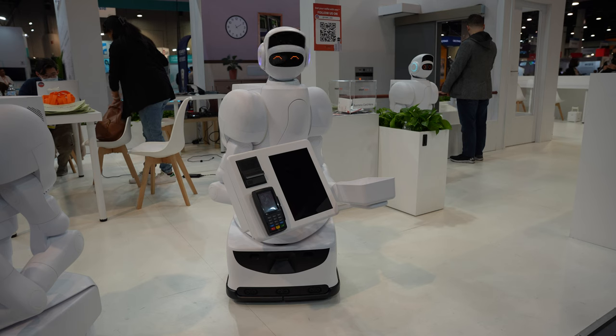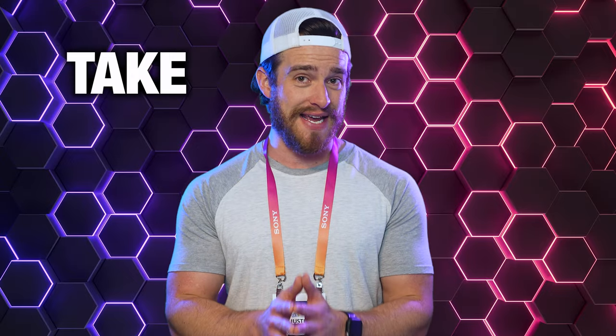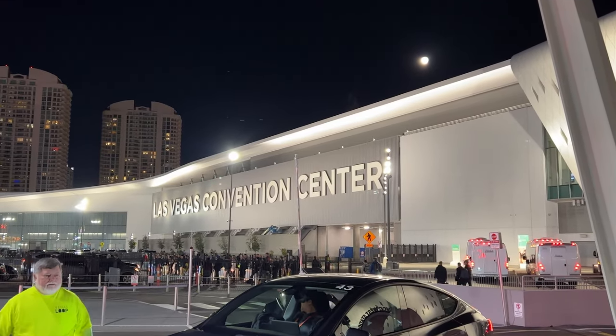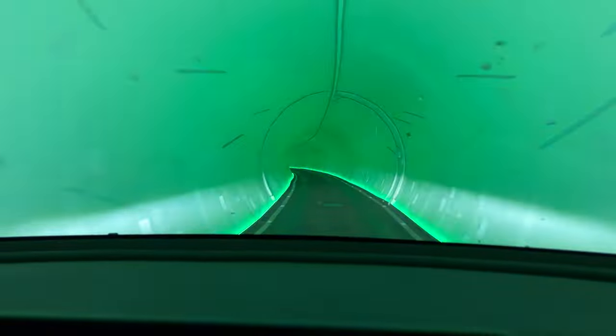I now understand why they only let people within the tech industry attend this event. It is the largest event to take place in the U.S. each year, and boy was it packed. Side note: if you ever make it to an event at the Las Vegas Convention Center, check out the free Tesla Loop transportation. That was a really cool way to get around.